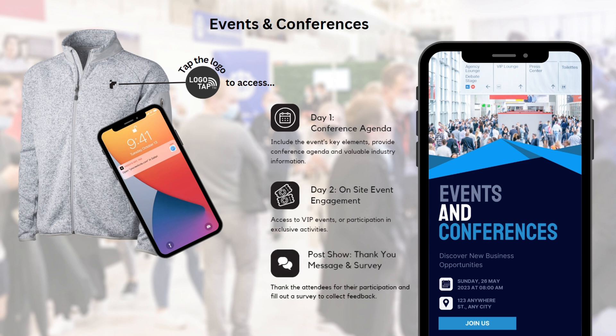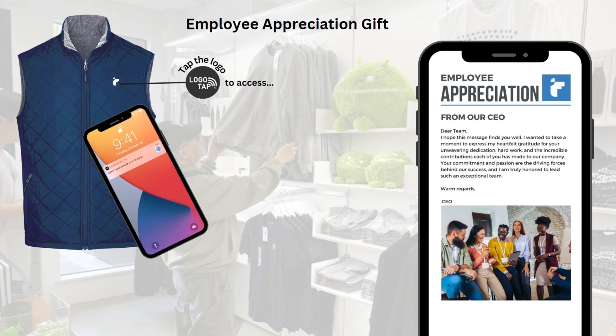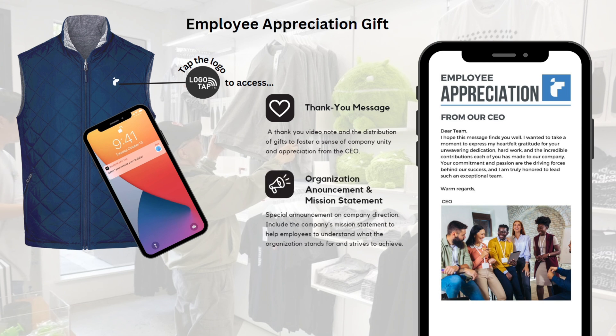After the end of the conference, it can be used to direct attendees to a survey to collect their feedback. When given as an employee appreciation gift, LogoTap can direct the user to a website featuring a thank you video message from the CEO, a special announcement about the company's direction and strategies, or the company's swag store, especially if there's a performance-driven redemption program that the company wants employees to know about.